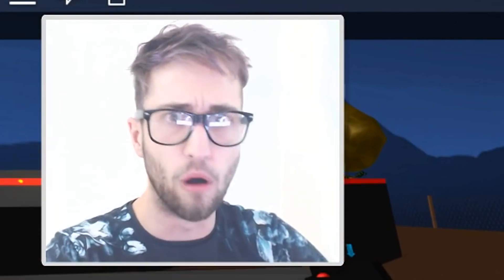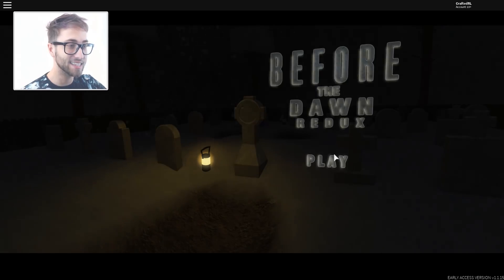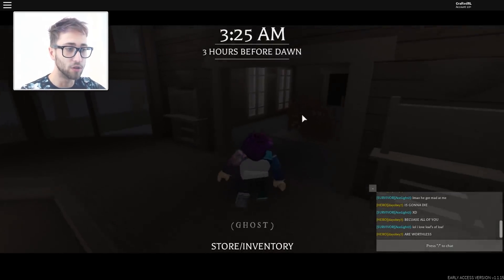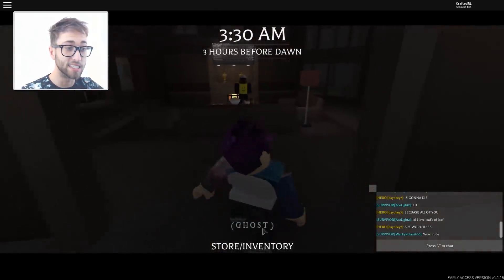We've made it to a new game — what spookier Roblox game than Before the Dawn? Basically you get thrown into a forest and there's an evil thing running around. Let's give play a click and get real spooked and scared. This game actually gives me the heebie-jeebies because it is quite scary — you can't see much at all but the monster sees everything. Okay, three hours before dawn — I think I'm just in the lobby.